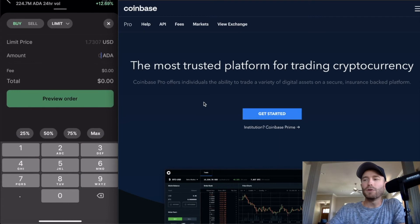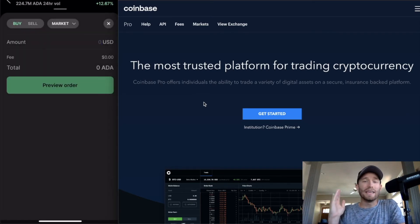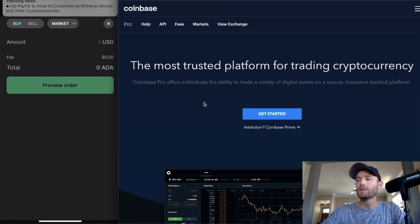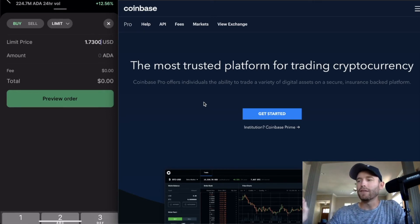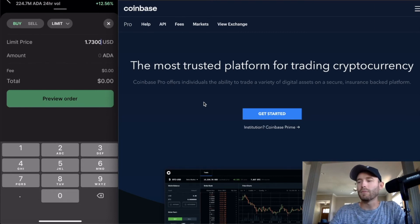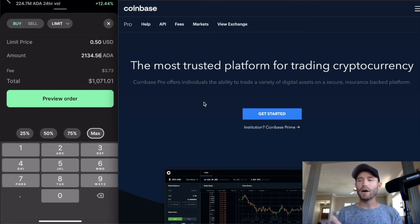Market orders get you in at the exact current price immediately, but I don't use them because it's like pulling a slot machine when your emotions are high. Instead, click 'Limit.' ADA is currently at $1.72, but I want to set a buy limit at $0.50 in case it drops really low and I get picked up at that price. Enter $0.50 as the limit price. For the amount, Coinbase lets you choose 25%, 50%, 75%, or Max of your cash on hand. I'm going to use Max — $1,000 into ADA at $0.50. It shows your fees and total. Click 'Preview Order.'